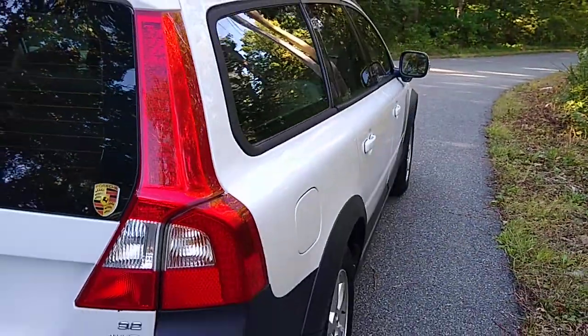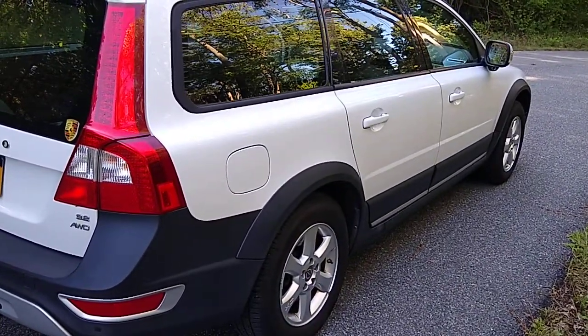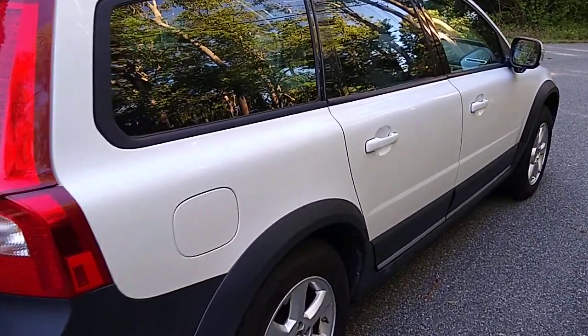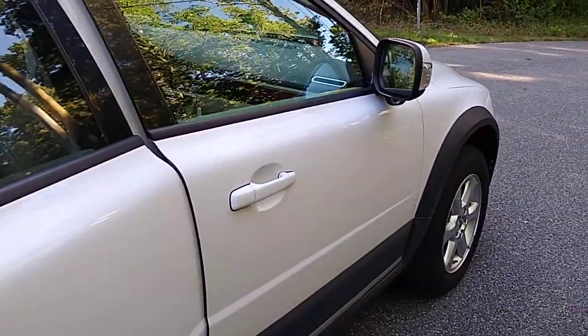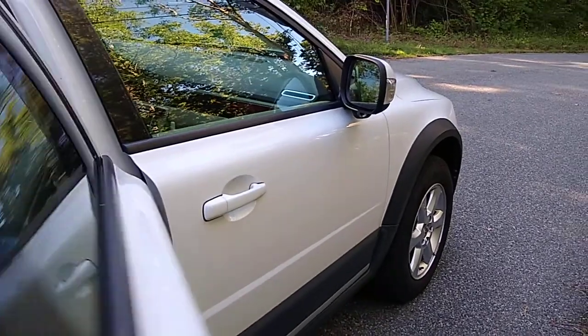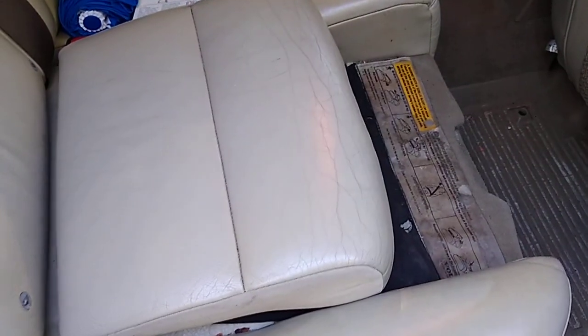I like wagons because they don't sit up as high as SUVs, so I'll probably always go with a wagon. I just like the way they perform — lower to the road. I don't like sitting up high in SUVs.